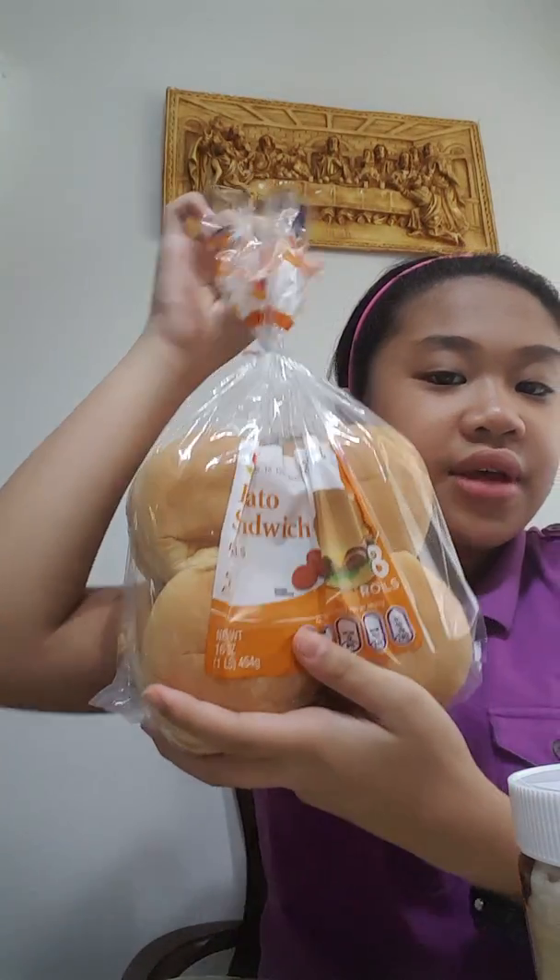Hi everyone, welcome to Sister Love channel! I'm gonna be here with my sister in the video — she's mostly in all the videos. Today we are doing the 'does it really taste like chocolate cheesecake' hazelnut spread challenge. We're using this type of bread — potato sandwich rolls, like the hamburger ones.